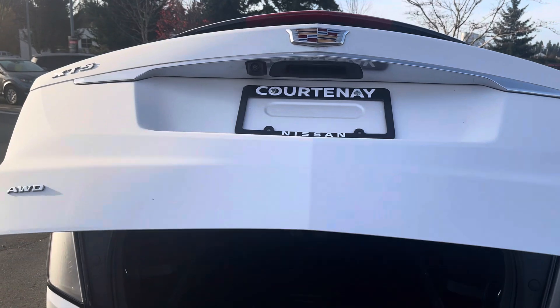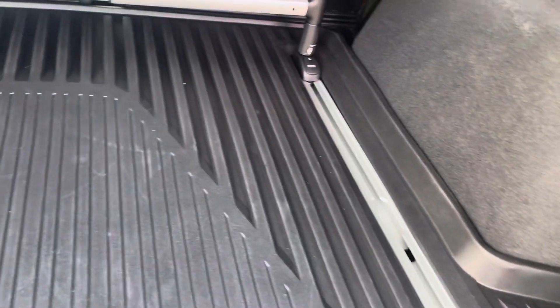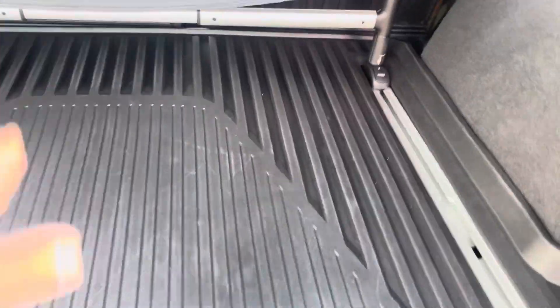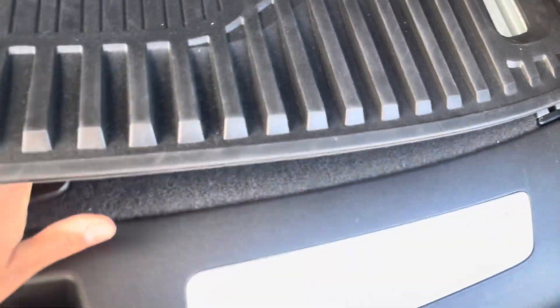Automatic liftgate. XT5 400, all-wheel drive. And I've got the rails with the tonneau cover, and it comes equipped with the cargo mat as well.